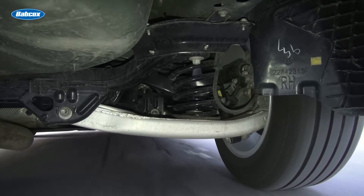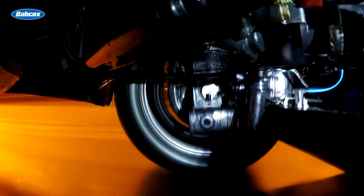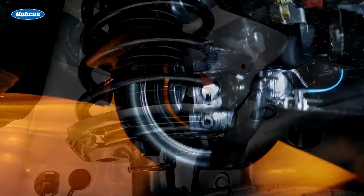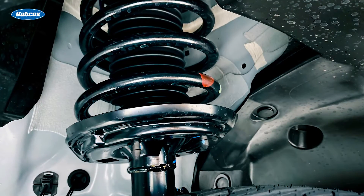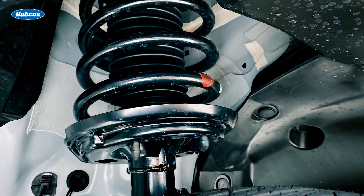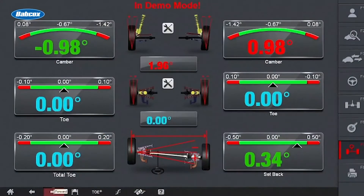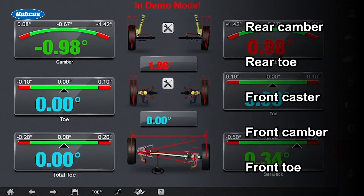Engineers tune alignment angles for specific ride height to maximize handling and tire wear. If a spring can no longer support the vehicle, the alignment angles will suffer. Most engineers tune the suspension to toe out when the rear suspension compresses — this increases vehicle stability, but it also causes the inner edge of the tire to wear. Springs are made of metal that is heat treated, but it can still fatigue. If you see a vehicle that needs considerable adjustments for camber on both wheels of the same axle, inspect the springs.